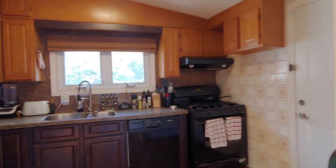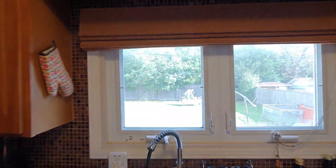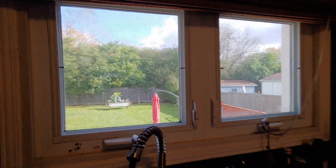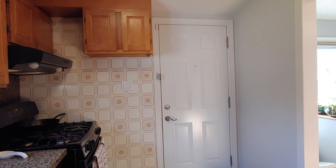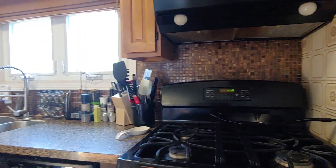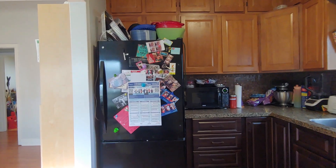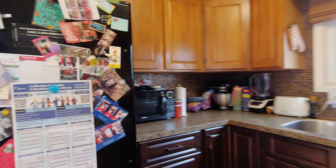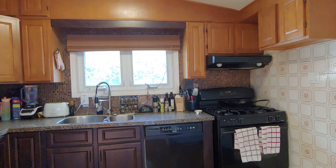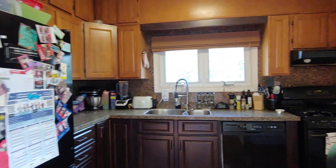Kitchen space, large window overlooking the front of the backyard. Later we'll take a better look. Side door also connects to the side deck. Gas stove, fridge, and stove — they're included in the unit.